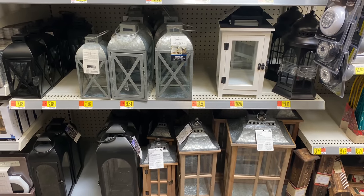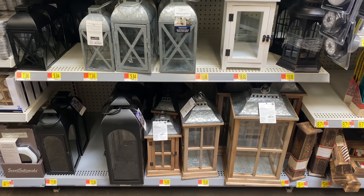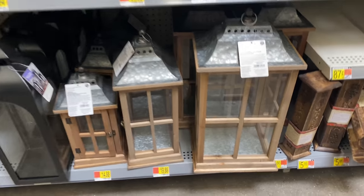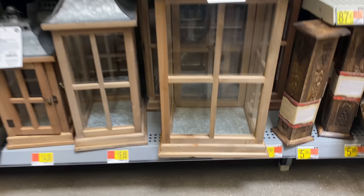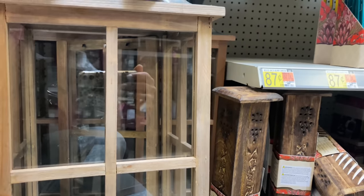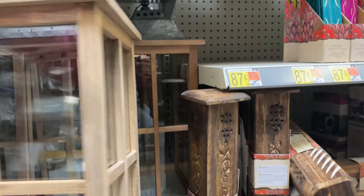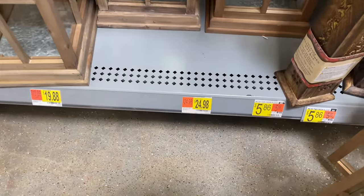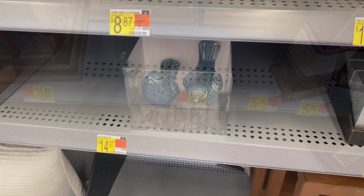Next I noticed my Walmart has new lanterns, which are perfect to decorate the outer or even inner areas of your home. These are very similar to ones I saw at Kirkland's, and they have pretty standard prices — the large one is $24.98.